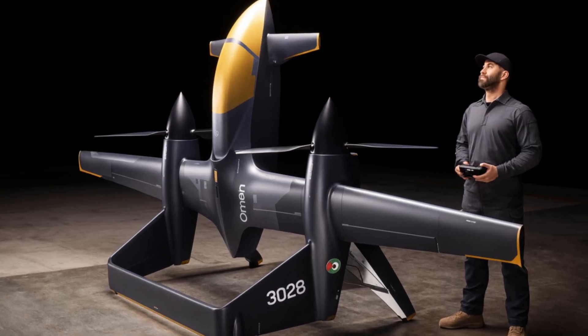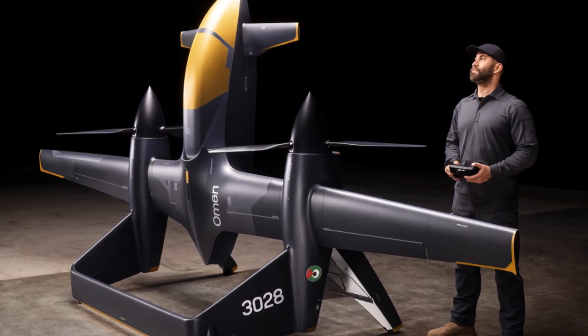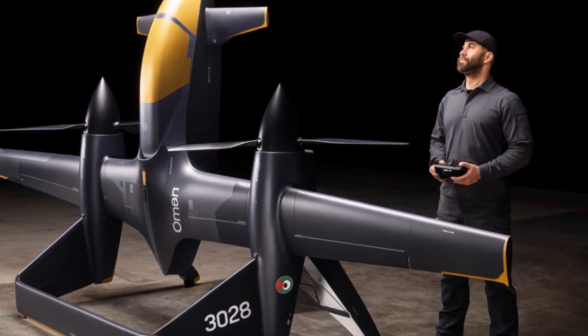Omen is a tail-sitter VTOL design. It lifts off vertically like a rotorcraft, then transitions into fast, efficient wing flight. This gives it the flexibility of a helicopter and the range of a fixed-wing aircraft in one package.